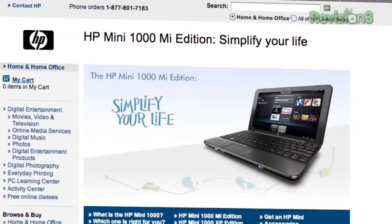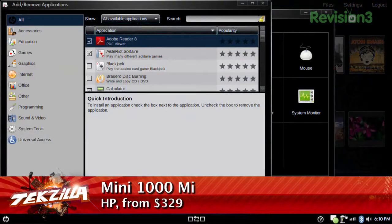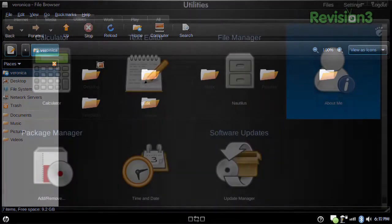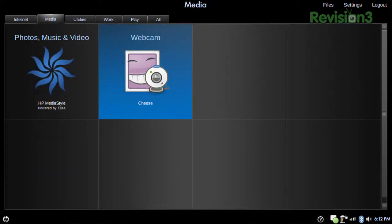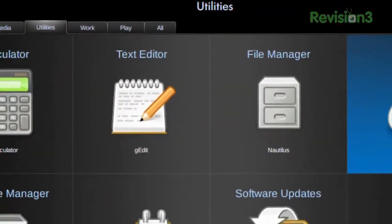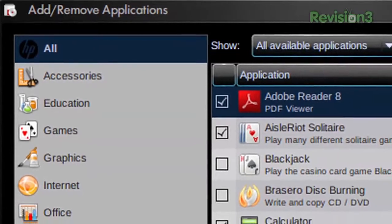So, your Netbook OS experience? I got the HP Mini 1000 — I got the Mi version, the MIE, Mobile Internet Experience, which is built off Ubuntu. It looks pretty and the UI is very workable, but it's so locked down you cannot do anything with it. There's no command line access, which is understandable since they just want it to be a Netbook experience. But on top of that, there's no third-party app installer, so I can't install any applications that I want to.